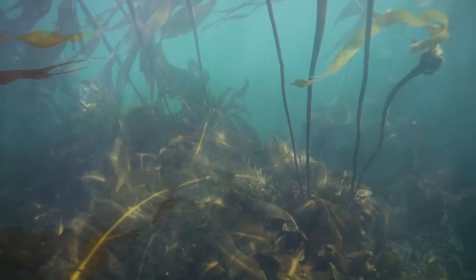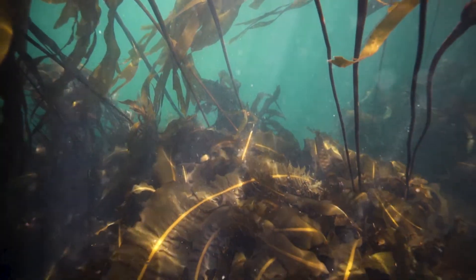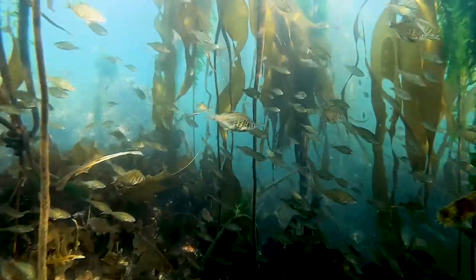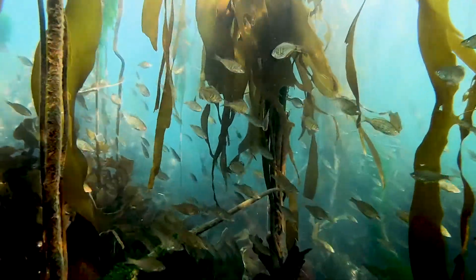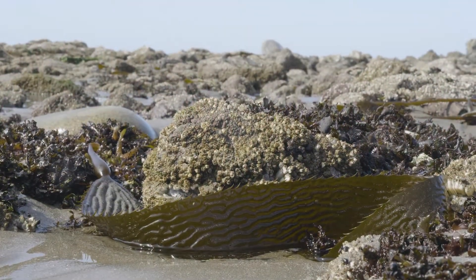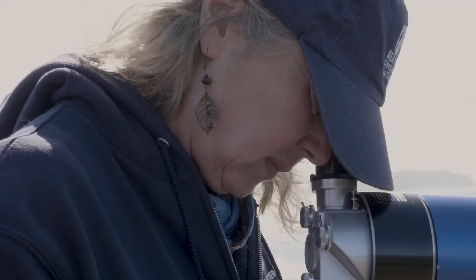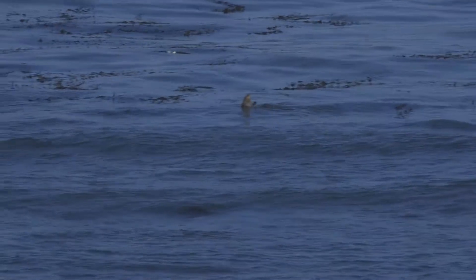When the sea otters come in, they knock back the urchins, the kelp can then regrow, and within a year or two you have these beautiful canopy-forming kelp forests. You have more crabs, more clams, more fish, and it just becomes a more diverse and more stable ecosystem. The kelp is really a good carbon sink — so the more kelp, the more carbon can be kept from the atmosphere. It's not just for the sea otters' population health; it's also for the health of the entire ecosystem.